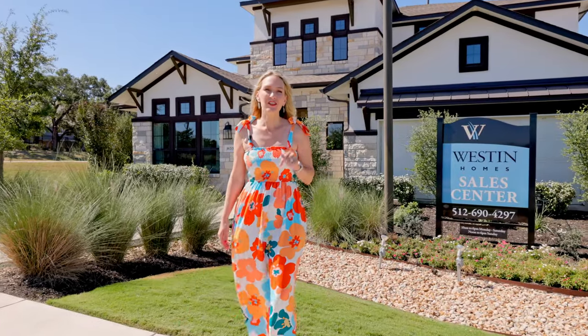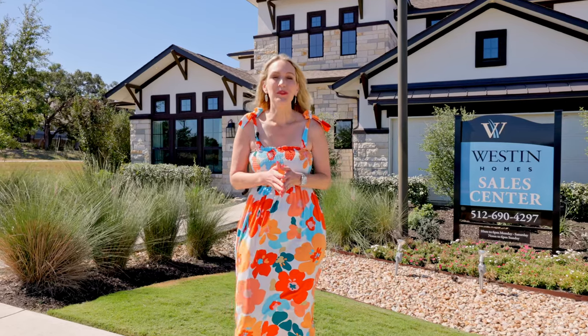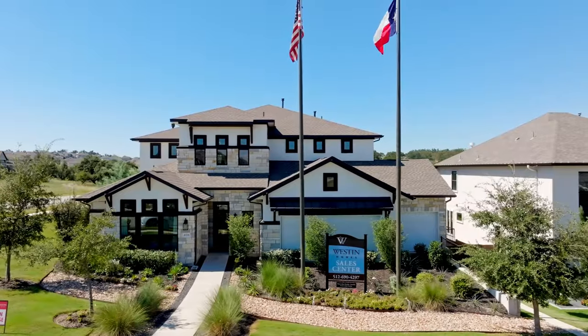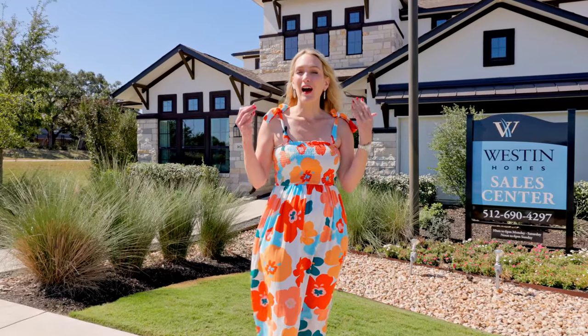If you've been looking for a spacious new construction home in Lake Travis ISD, Weston Homes in Provence has the best opportunities right now. I actually live in Provence and I own a Weston home, so I can speak from experience. In this video I'm going to give you a quick overview of the community and some of the opportunities that Weston has to offer right now, plus a few things you should watch out for before you decide to move here.